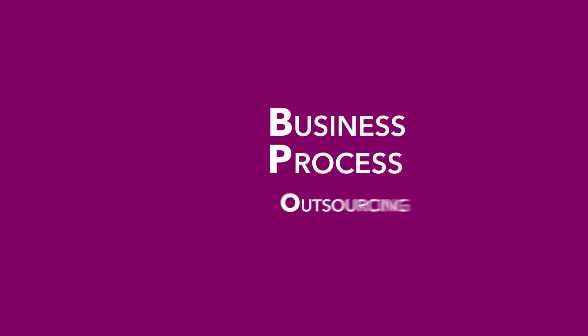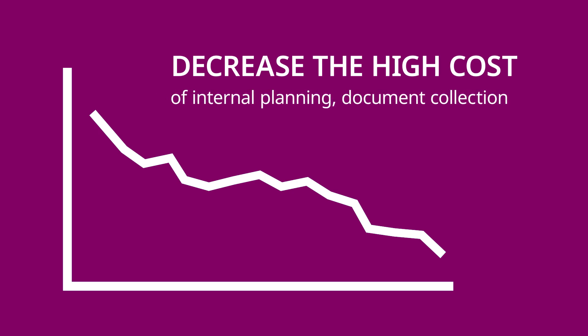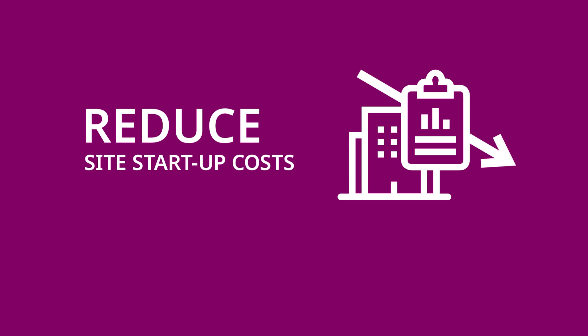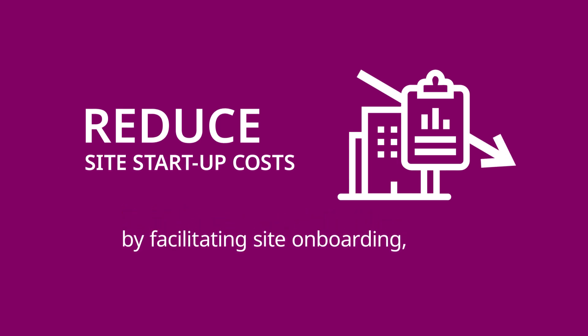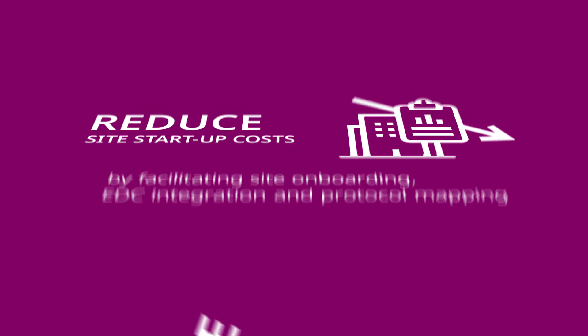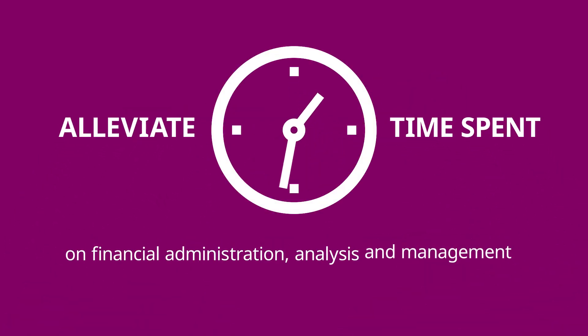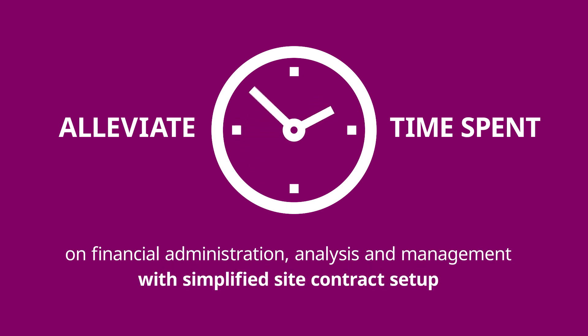Through business process outsourcing, we help you decrease the high cost of internal planning, document collection and communications activities. Reduce site startup costs by facilitating site onboarding, EDC integration and protocol mapping. And alleviate time spent on financial administration, analysis and management with simplified site contract setup.